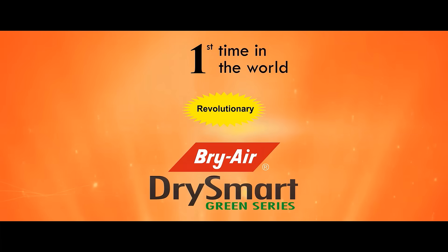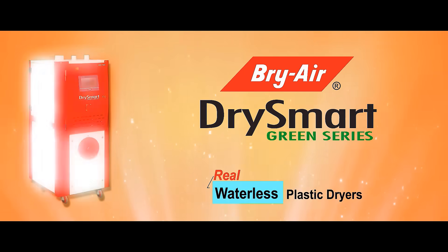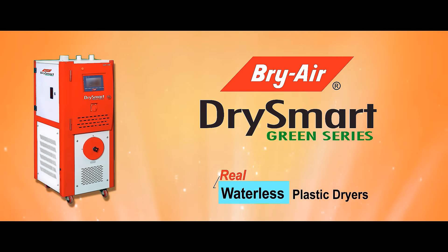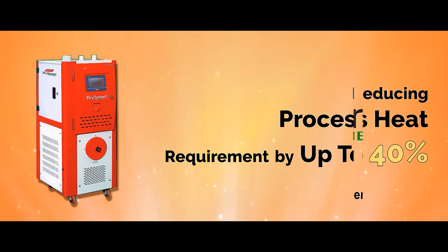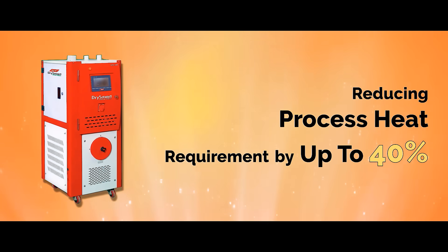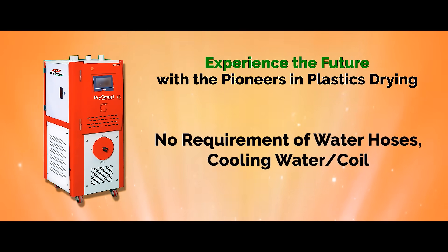The world's first waterless dehumidifying dryer for the plastic industry. The new Green Dry Smart dryer is our breakthrough series which eliminates the requirement of cooling water, thereby reducing process heat requirement by up to 40%. It not only improves performance without spending energy on cooling,